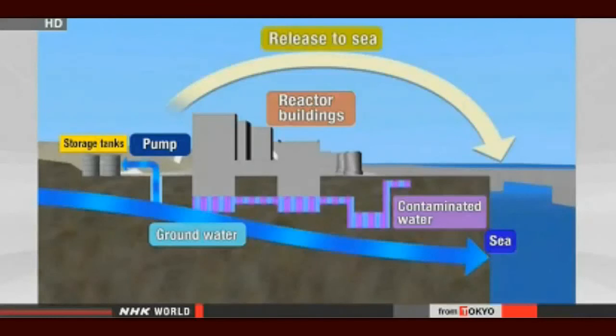TEPCO says when the system is in full operation, the daily build-up will be reduced by up to 100 tons.